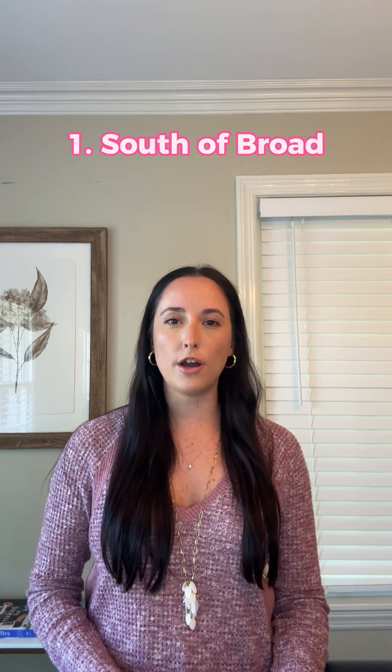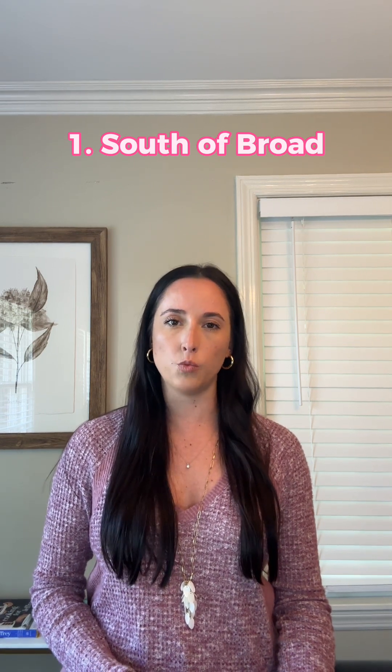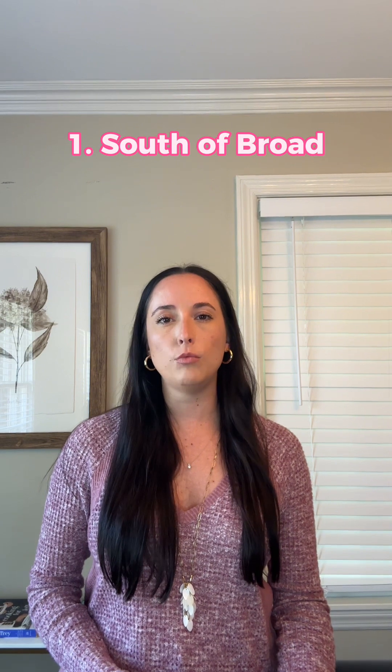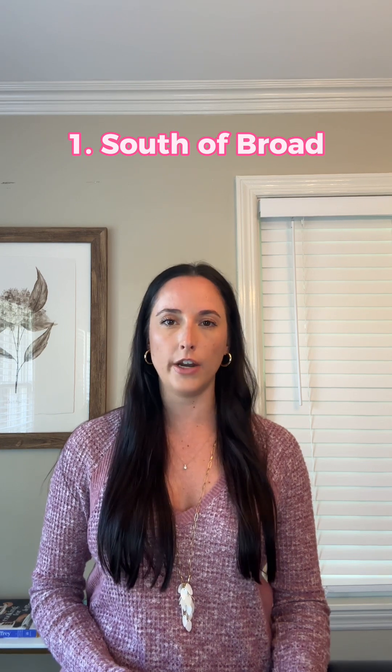First up, we have South of Broad. South of Broad is Charleston's most storied neighborhood and perhaps the most exclusive part of downtown, and possibly even this entire state. Rows of palatial antebellum mansions line East Bay and Meeting Streets, but you'll find homes of all shapes and sizes on the quaint wandering streets as well. Residents here enjoy tranquility with the proximity of urban living, though this district is very popular with meandering tourists and horse-drawn carriages. In the past 10 years, it's become a favorite of part-time second homeowners. Year-to-date, the median sales price is around $2.6 million. This is certainly one of the most expensive neighborhoods to live in downtown, and rightly so, because it's beautiful.